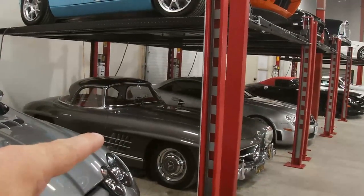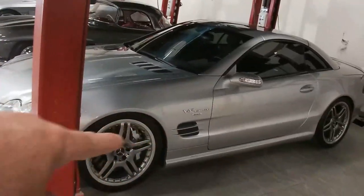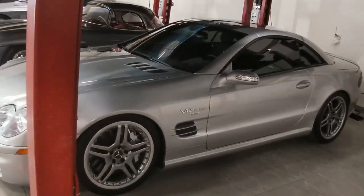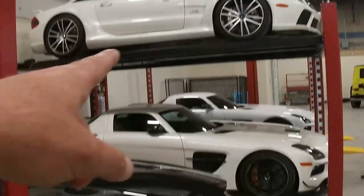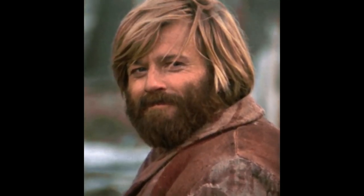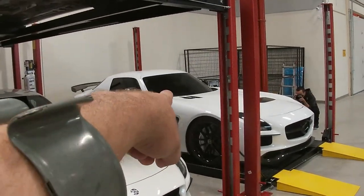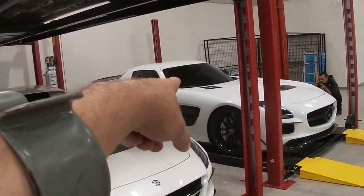300 SL Roadster — I cannot believe what I am looking at. This is a Brabus V12 SL55, that's insane. SLS Roadster. SL65. Black Series. So we have two SLS Black Series — this is a standard one, and then that's a full Rentec exhaust and tune. That's insane.